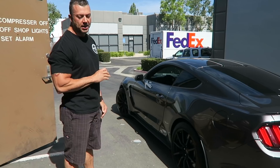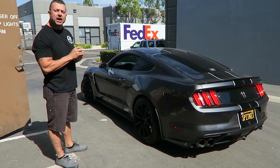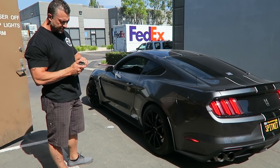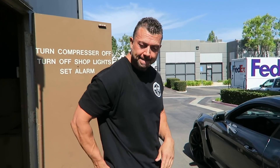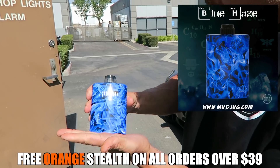Hey everybody, welcome to the MudZerg1 channel. We're doing an on-location video today — remember we used to do on-location videos? Pack a lip. I wanted to do a walkthrough of the Shelby. We're gonna pack a lip because this is a dipping channel. We do have a new Mud Jug — it's a new blue haze stealth. Look at that! It looks like Breaking Bad right there.